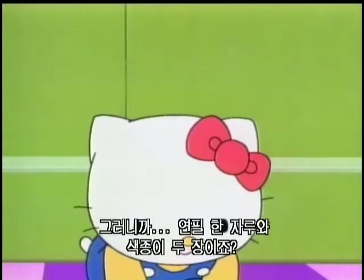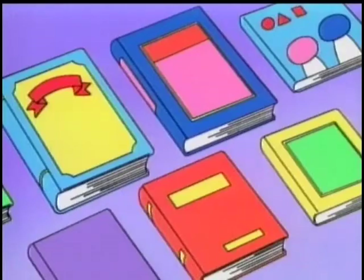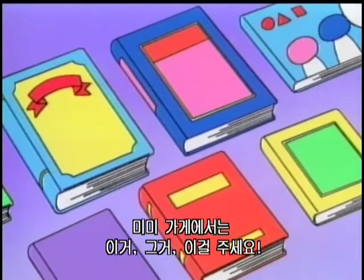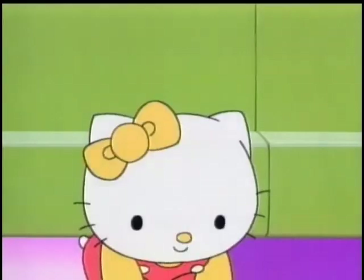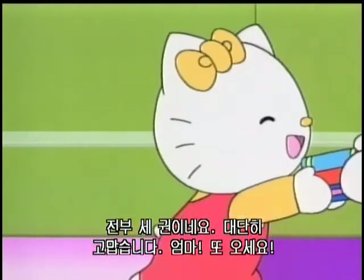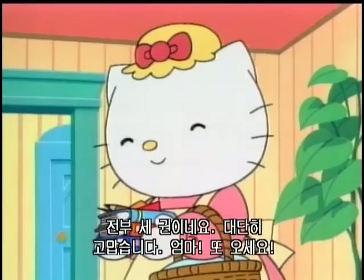A pencil and two color papers, right? Here you go, thank you! At Mimi's store — give me this, please. All three volumes? Thank you very much. Come back soon, Mom. I'll be back.